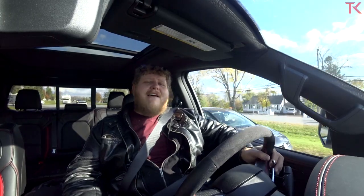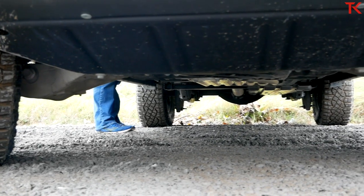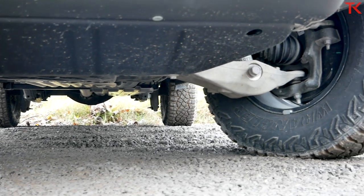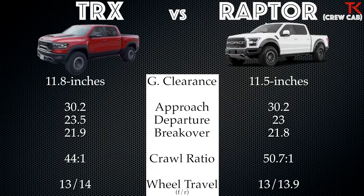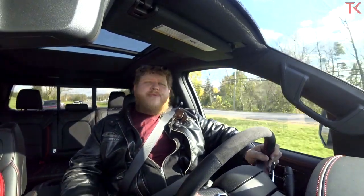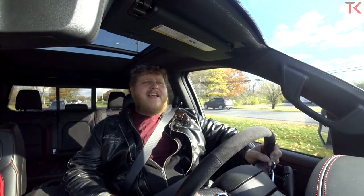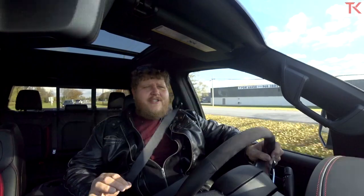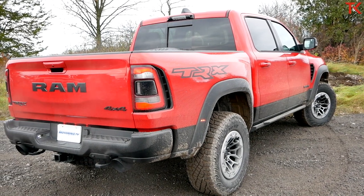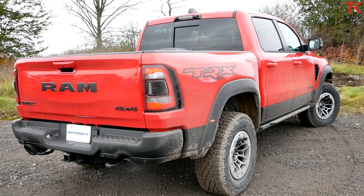Ground clearance is 11.8 inches, and approach, departure, and breakover angles are basically identical to the Ford Raptor — you can see the comparison chart right here. There's another huge number: weight. This truck comes in at 6,350 pounds. The reason is the frame has been reinforced — 74% of the frame is unique to the TRX, because if you're going to hit whoops at ridiculous speeds and jump in the desert, you can't have your frame bending on you.